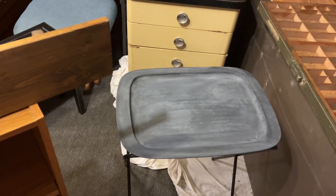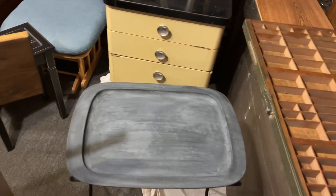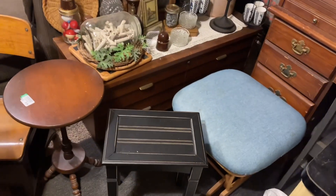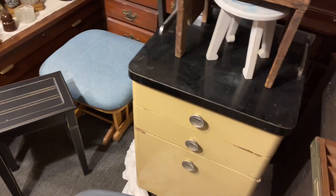Hey y'all, it's Nonna, and today I'm here with a haul of furniture. I picked it all up at different thrift stores and I've got it all sitting in my dining room floor — it's a big mess.